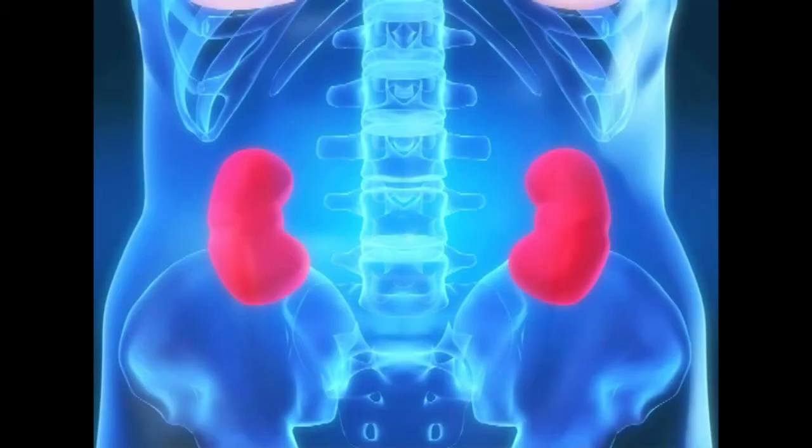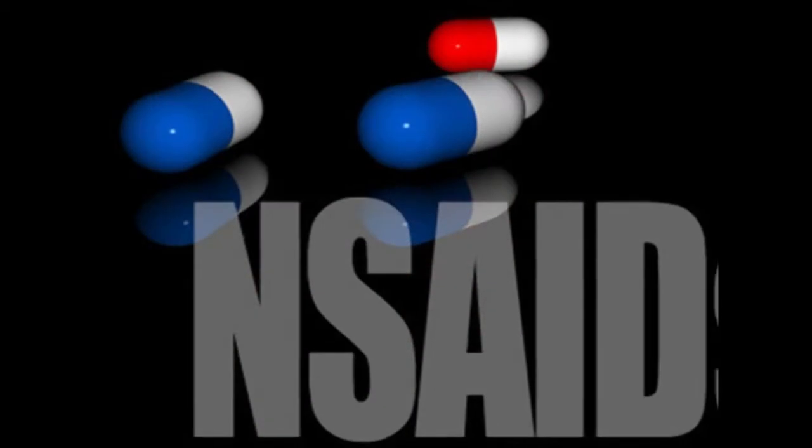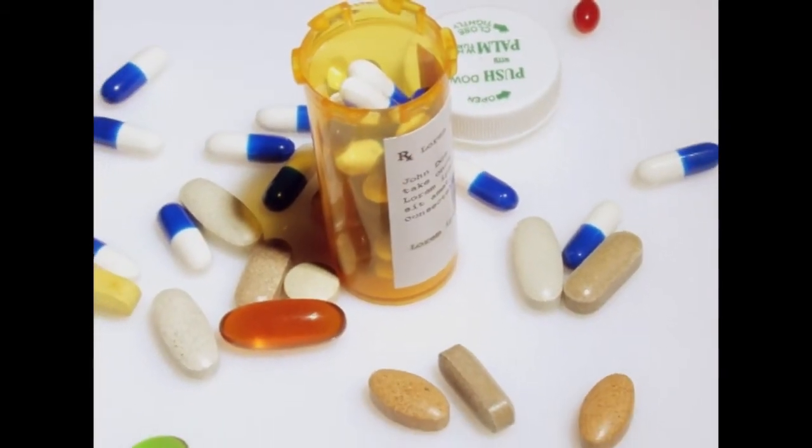Certain factors increase the risk of nephrotic syndrome. These include medical conditions like diabetes, lupus, amyloidosis, minimal change disease, and other kidney diseases. Certain medications — including NSAIDs and some anti-infective drugs — can also damage the kidneys. Infections such as HIV, malaria, and hepatitis B and C further increase the risk.